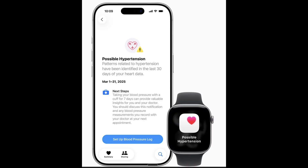If you receive an alert, the interface will guide you through the recommended next steps, whether that's taking a moment to relax, confirming the reading with a traditional blood pressure cuff, or consulting with your healthcare provider.